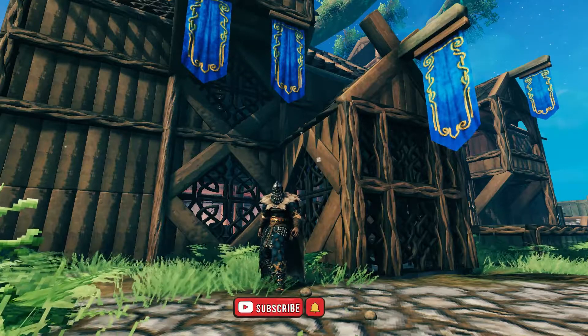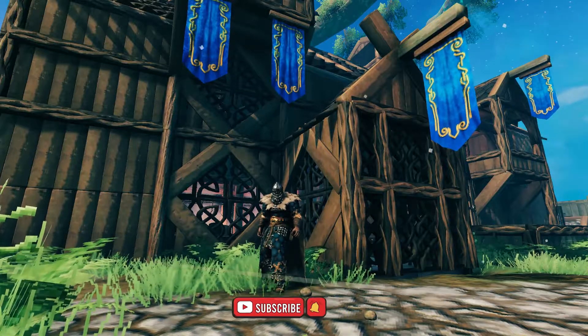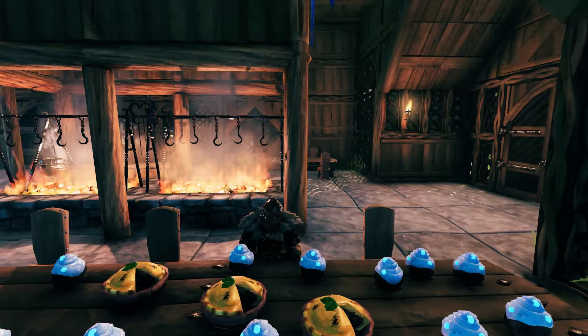So that's my favourite HP and stamina food. What's yours? Let me know down in the comments section. Thanks for watching, hope you enjoyed the video.